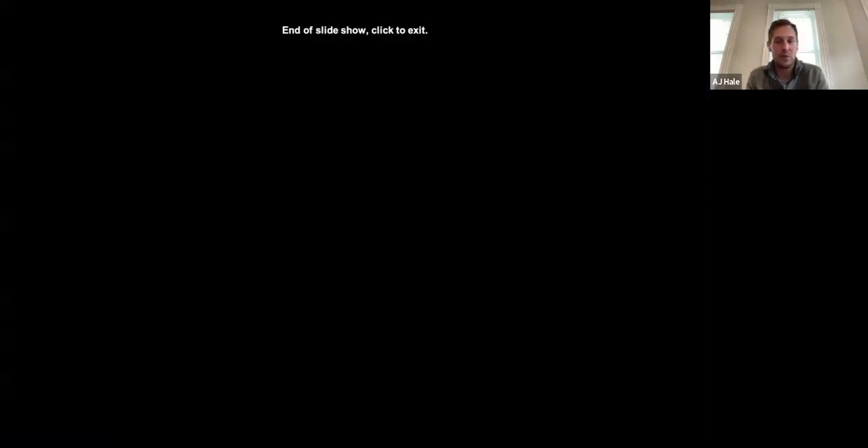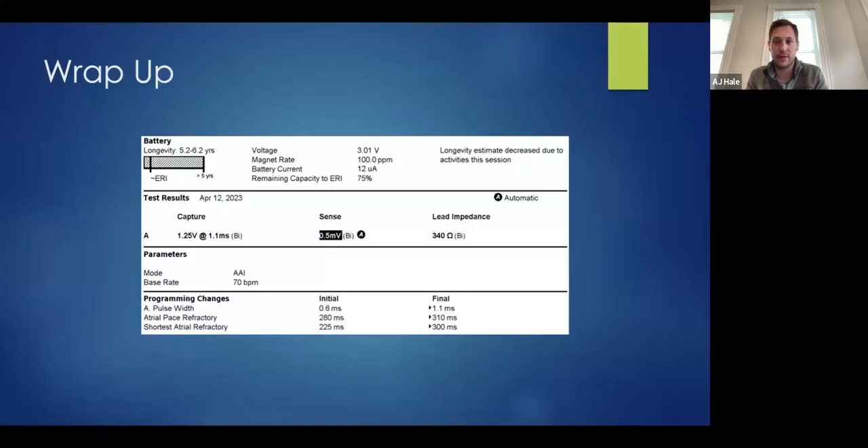Any questions from the group? Nothing posted in chat. Is your preference always to change the refractory periods over sensitivity? I noticed the sensitivity was quite low, so you probably didn't have much wiggle room to change that — I just assume the refractory period is always going to be your best option in that case.